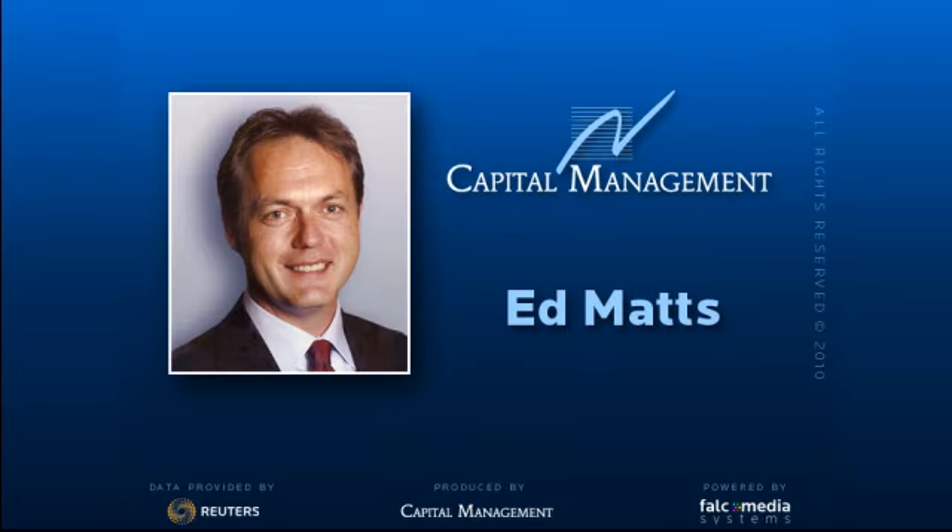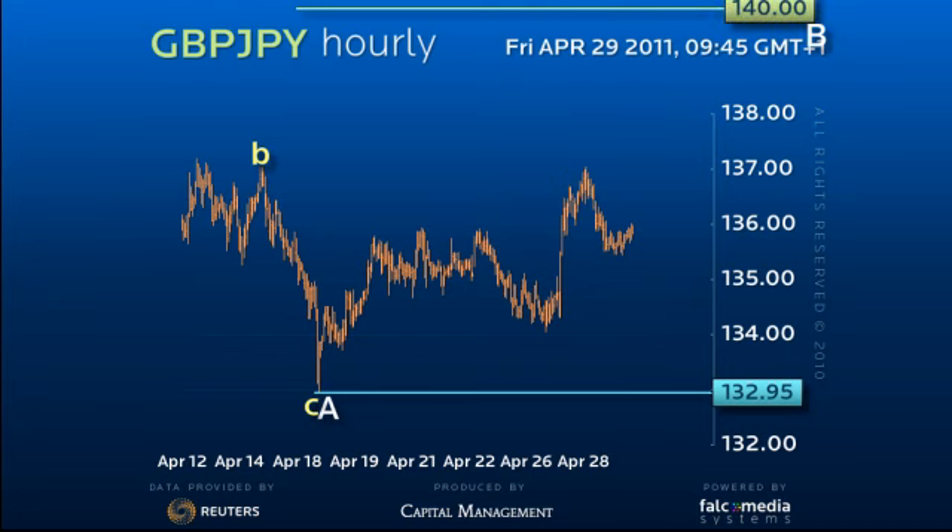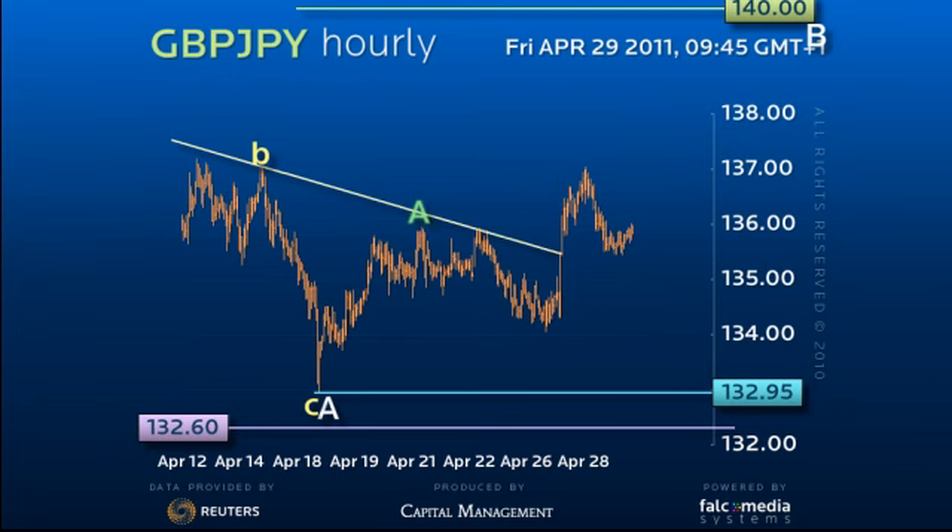Hello and welcome to the shorter-term update on sterling yen. Sterling yen remains within what we believe is a bullish 133 to 140 consolidation phase, having survived the test of the key 132.60 to 133 support area. It remains in the midst of a recovery to retest the 140 high.